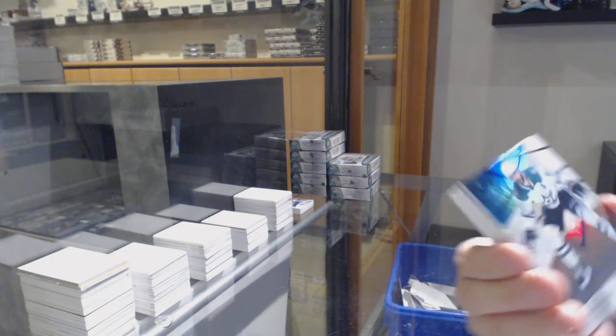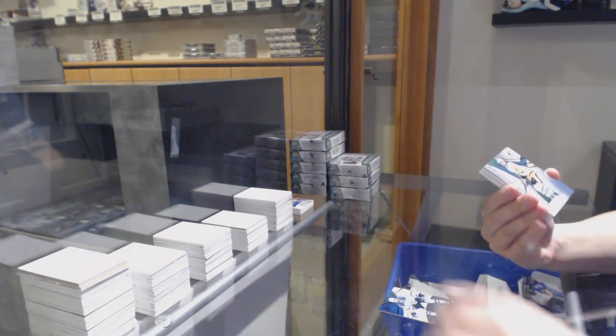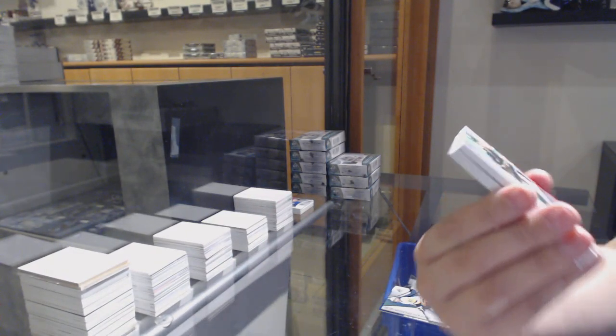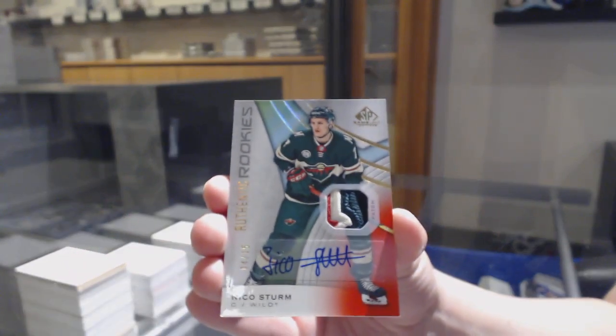We've got a rainbow number to 275 for Dallas, Tyler Seguin. Number to 294 rainbow for Pittsburgh, Adam Johnson. We've got a rookie patch auto number 215 for the Minnesota Wild, Nico Sturm.